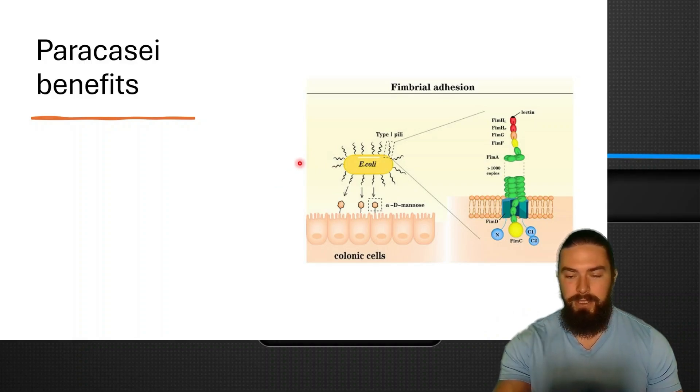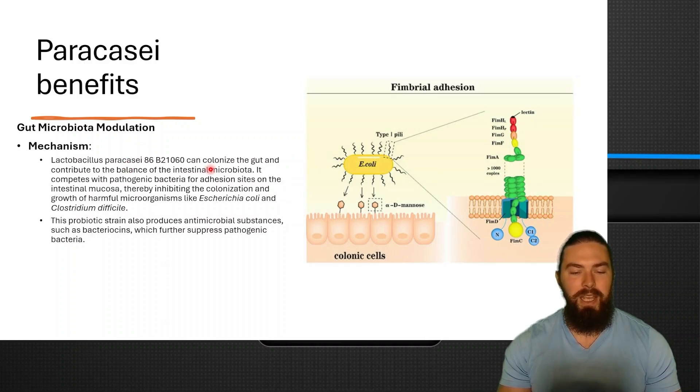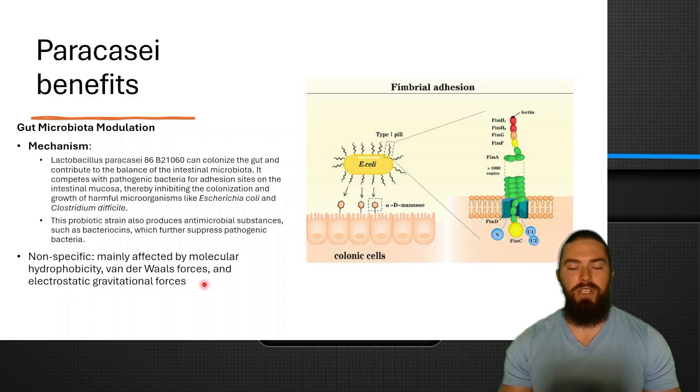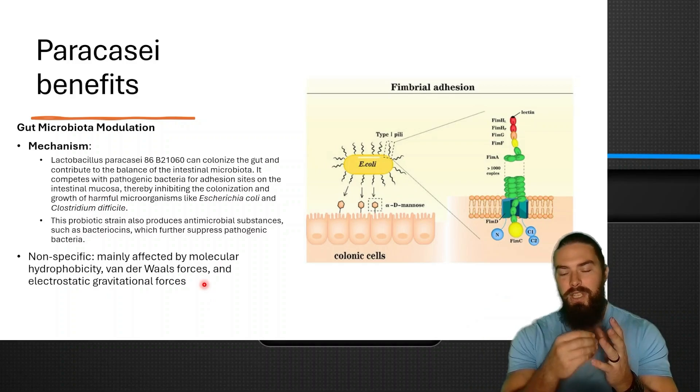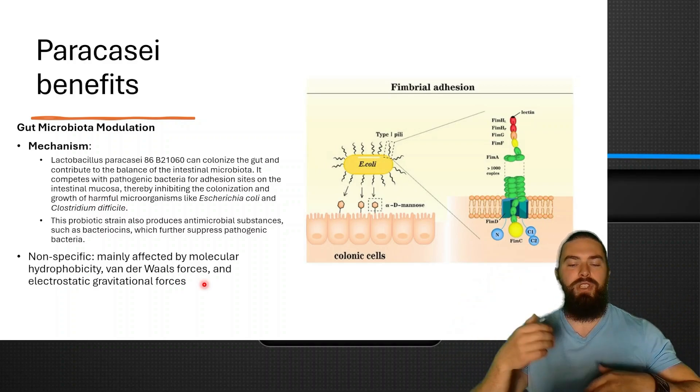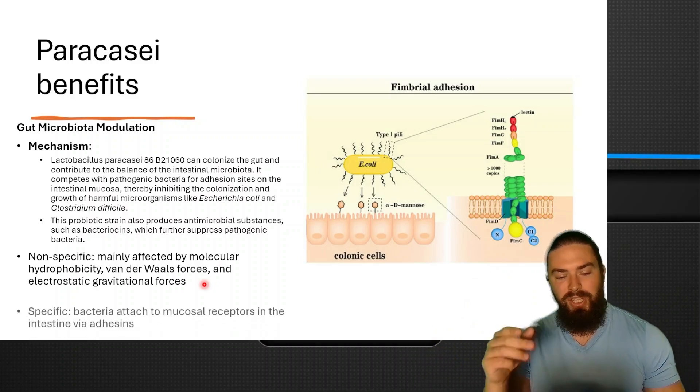Paracassi modulates the gut microbiome. The mechanism is that it colonizes the gut and contributes to the balance of intestinal microbiota. It competes with pathogenic bacteria for adhesion sites on the intestinal mucosa, inhibiting the colonization and growth of harmful bacteria like E. coli and Clostridium difficile. There are two kinds of adhesion: non-specific, which is mainly affected by molecular hydrophobicity, van der Waals forces, and electrostatic forces — basically bacteria sitting in the mucus that you can easily poop out or remove with fiber.